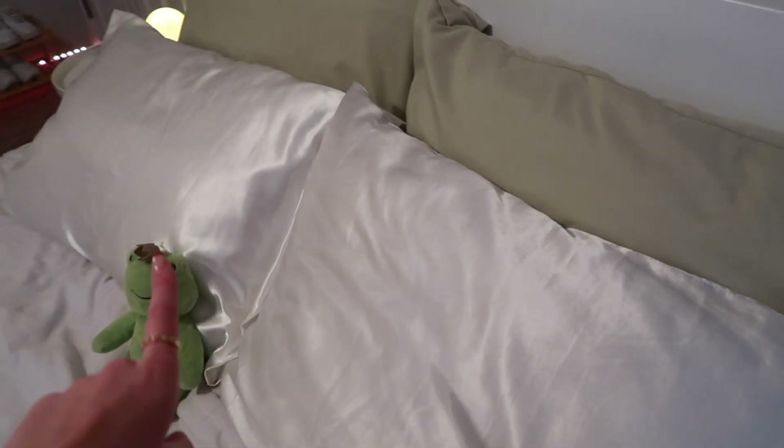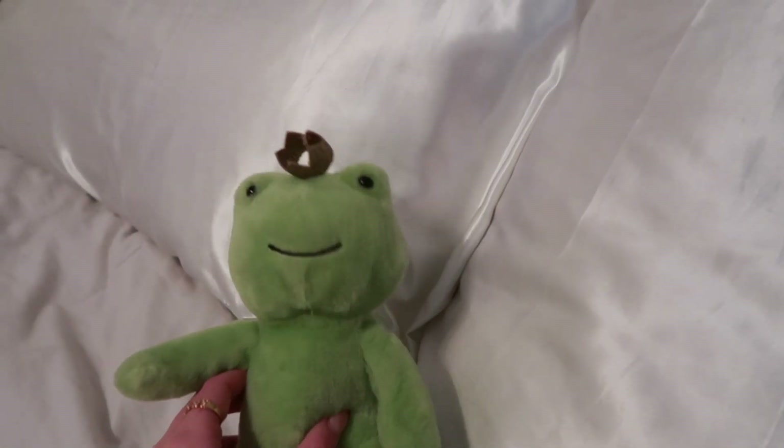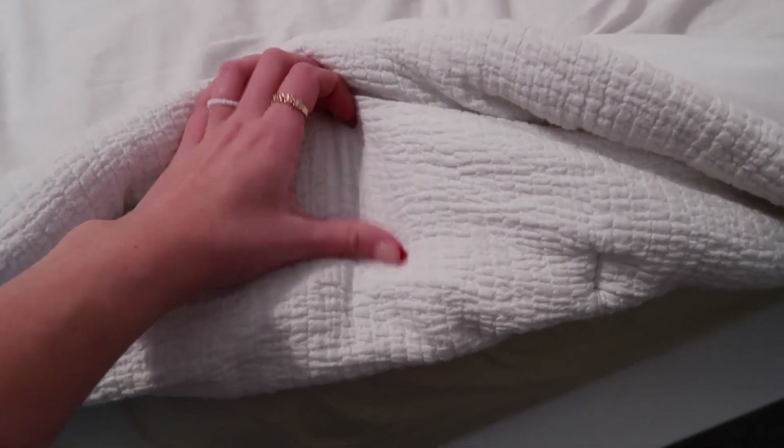Moving on to my pillowcases and sheets. The sheet set is from Target — it's this sage green color and it looks more green in real life. My silk pillowcases are from Amazon. My little frog plushie is from Target — it was in the Valentine's Day section. His little crown broke, sadly. My bedspread is actually flipped — this is supposed to be the underside — but it's just this plain white one from Target. It's like this textured pattern on the other side. At the end of my bed I have this gray fluffy blanket from Target. And this side of my bed actually has two storage boxes, so you can pull them out and store things.